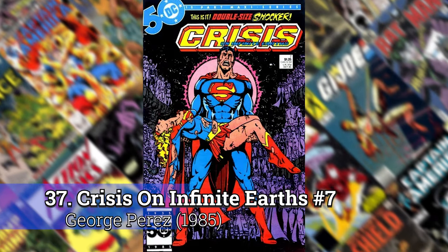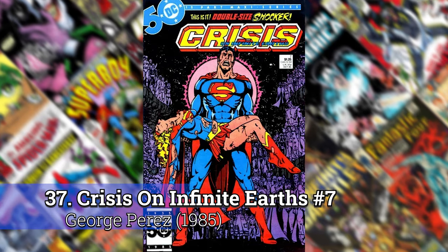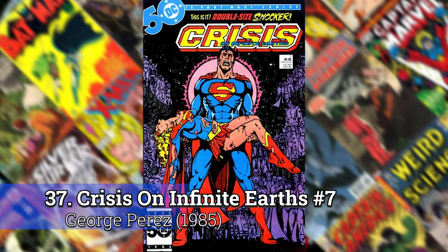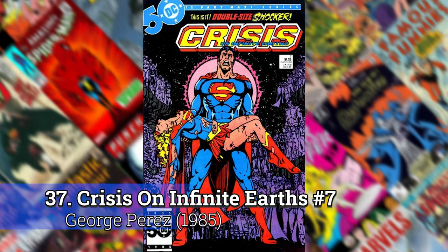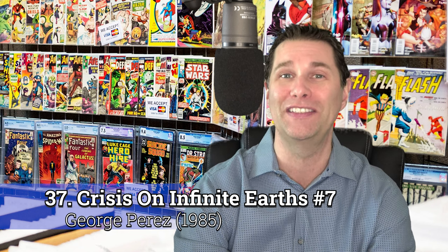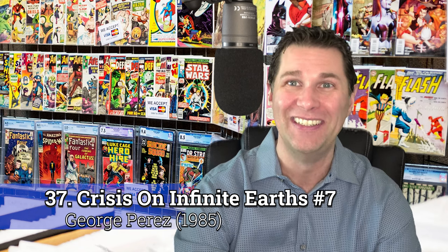Number 37: Crisis on Infinite Earths, number 7 by George Perez. George Perez is one of those artists where there's so much little detail that he puts in there that's truly amazing. I remember seeing this book on the newsstand as a kid and going, whoa, this looks pretty serious — Supergirl's dead. I remember getting it as a kid, didn't keep my copy, but later got another copy. This one always just stood out, and I think it was copied several times as well.